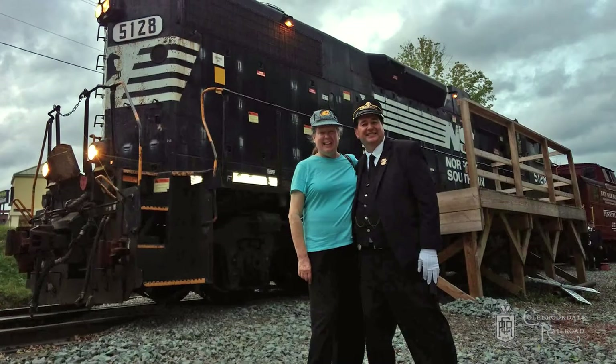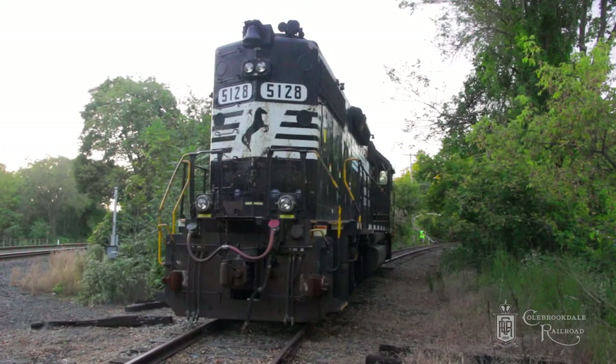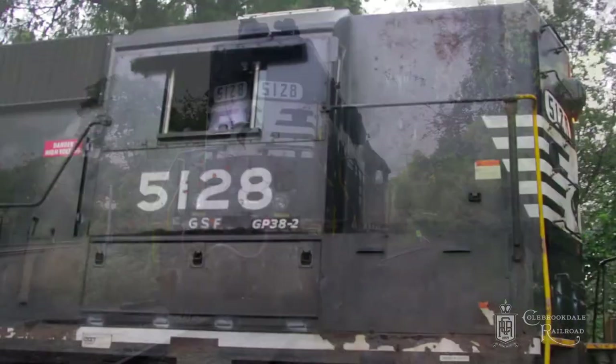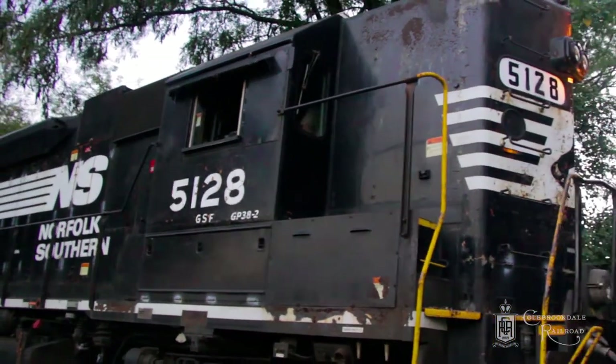I'd like to highlight several contributions that will shape what we do this year. A donation by the Scott and Susan Bentley Fund enabled us to purchase Locomotive 5128, and in 2018 we will be repainting this GP38-2 locomotive into Colbrookdale colors, and you can expect it to be powering our trains this fall.